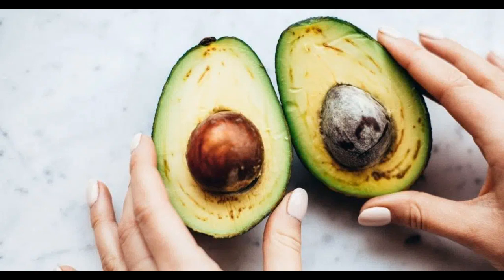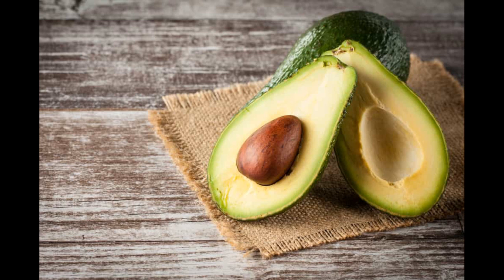An avocado is a large berry with a garden-fresh green shell and light green pulp with a single pit in the middle. They are from America but are eaten all over the world. In America, avocados are fairly affordable, but they can be pretty expensive in countries where they are imported. That's the reason people buy them in bulk when they see them at a reasonable price. However, we often face the issue of refrigerated avocados turning brown — but why does this happen?